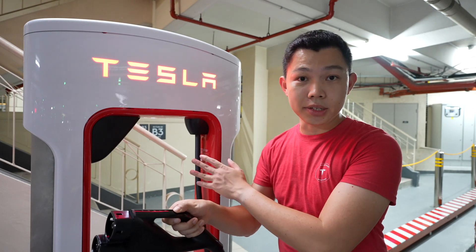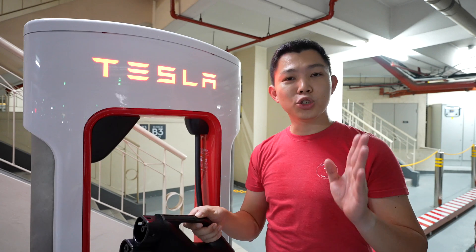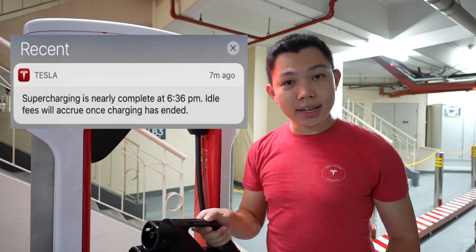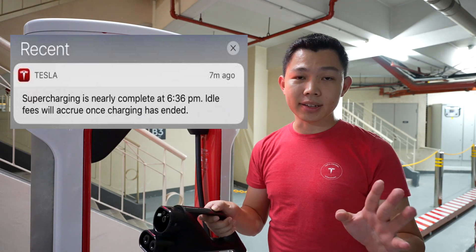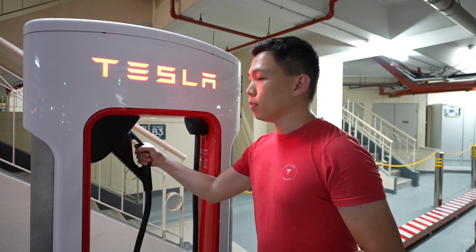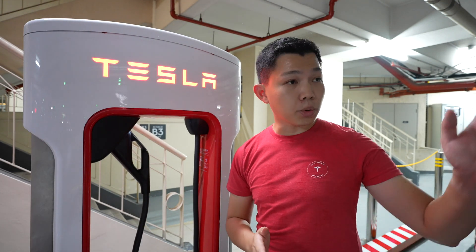Because these are 250kW chargers, they charge really quickly — 15 to 30 minutes and you are done. That means you shouldn't be watching a movie. Your app will notify you when it's almost done and once more when it's fully done. What you want to do is unplug it, press the circle button, and push it back in. If you still want to stay in the mall, just bring your car to another car park.